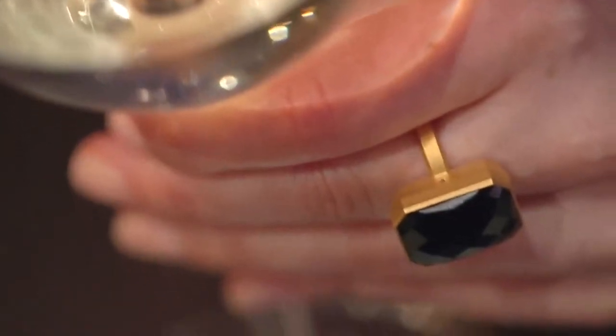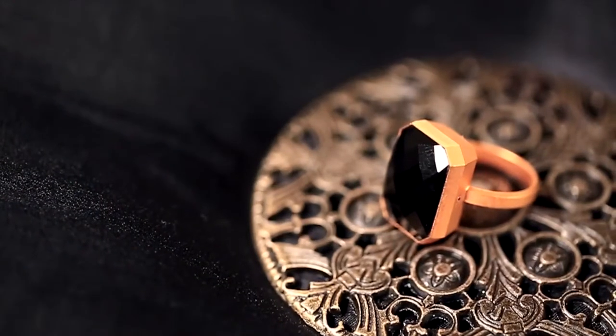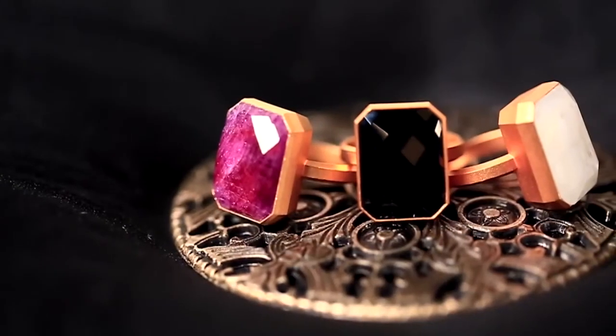For the past year, the fashion industry has been totally buzzing about this cocktail ring. It's gorgeous, it's chic, it looks really high-end, and it comes in three very cool semi-precious stones.